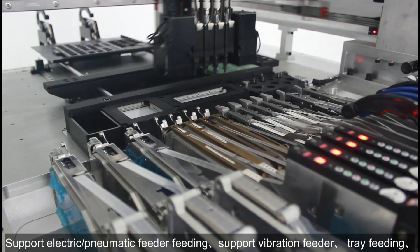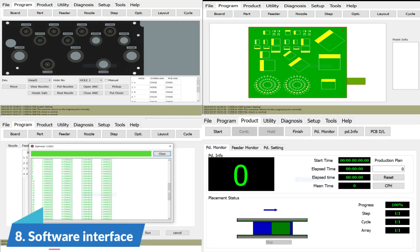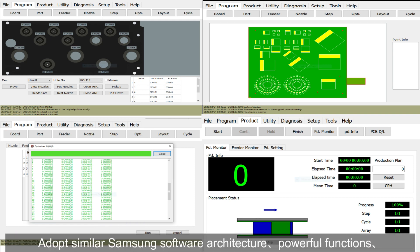It supports electric and pneumatic feeder feeding, as well as vibration feeder, tray feeding, and is equipped with a bulk material device.